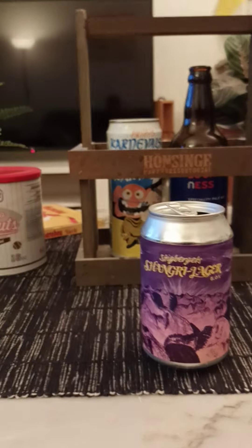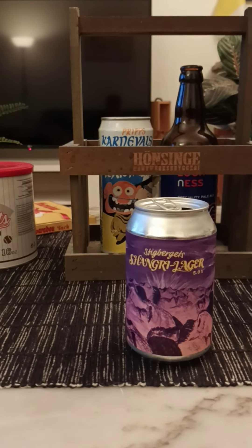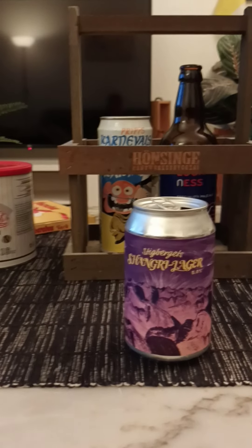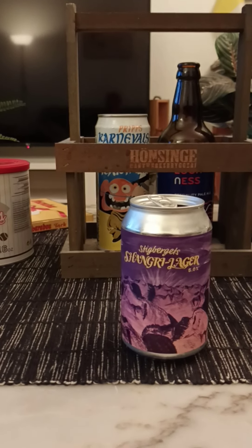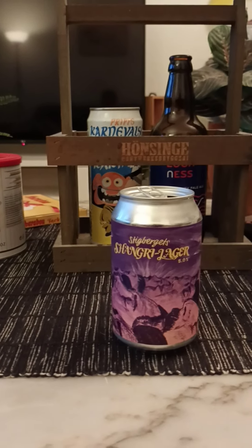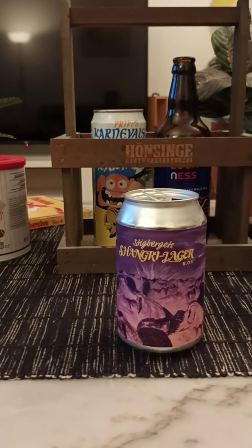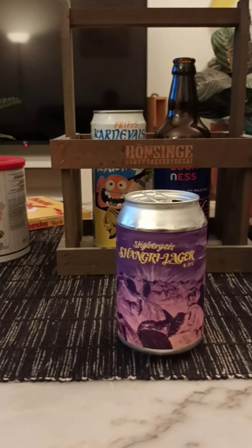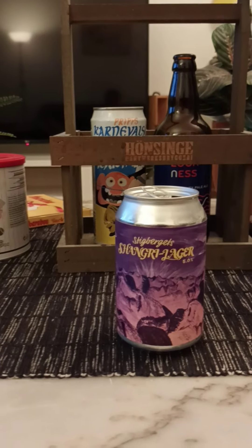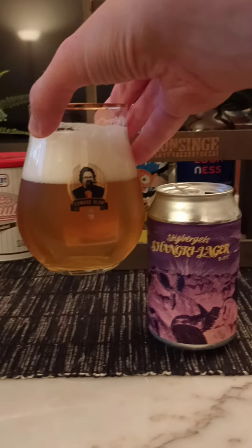Aroma then. Yeah, a little bit fruity. Fruity on the nose there. Yeah, I can get a little bit of that rice. It's a very, very special aroma to it. Fruity. Got to be that rice. Hint of citrus. That's what I get, guys. So with that said, let's dive in.